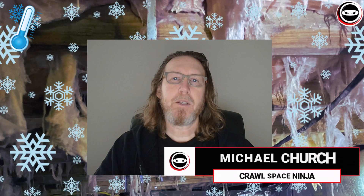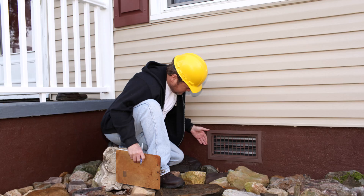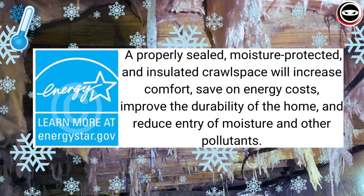Did you know homes built on crawl spaces are typically colder than homes built over basements and slabs? Most crawl spaces today are vented, which means they're at the mercy of the stack effect, which allows a lot of cold air to go into the vented crawl space as well as make its way into the living space. According to energystar.gov, a properly sealed, moisture protected, and insulated crawl space will increase comfort, save on energy costs, improve the durability of the home, and reduce moisture into the home as well as pests.